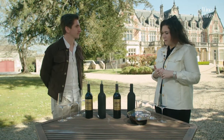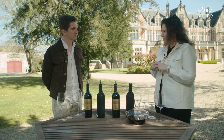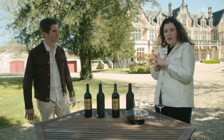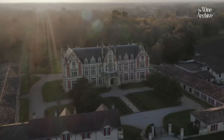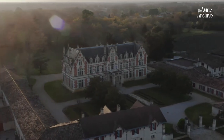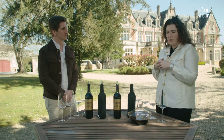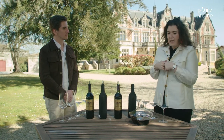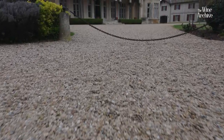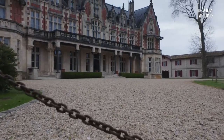Thank you Yannick for coming, and with the team we are really happy to make this vertical and let you discover the evolution of the wines of the estate. Just to sum up a few elements about the château: it was created in 1805 by a Scotsman, John Lewis Brown. That's why we named it Canternac-Brown — Canternac is the village where we are located and Brown the name of the first owner. We also have a very unique château with a Tudor style architecture, unique because it's only here at Canternac-Brown that you will find such kind of architecture.